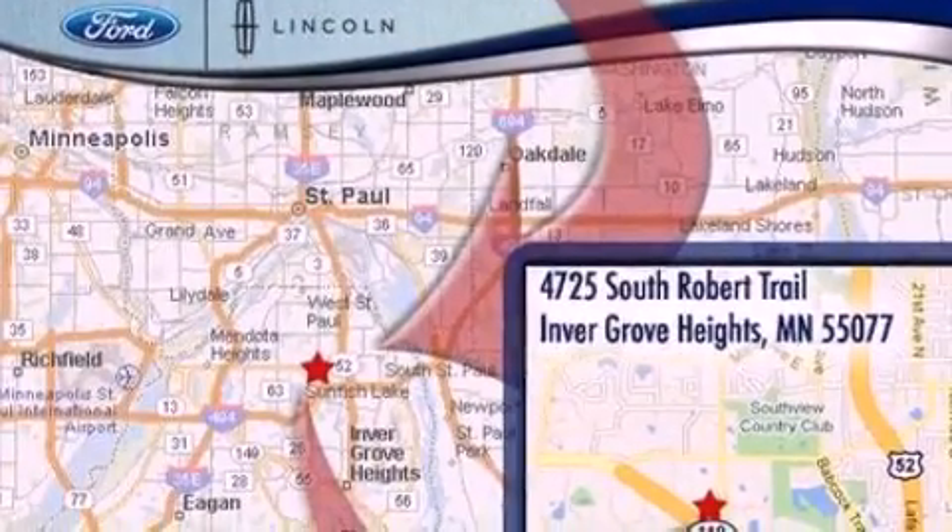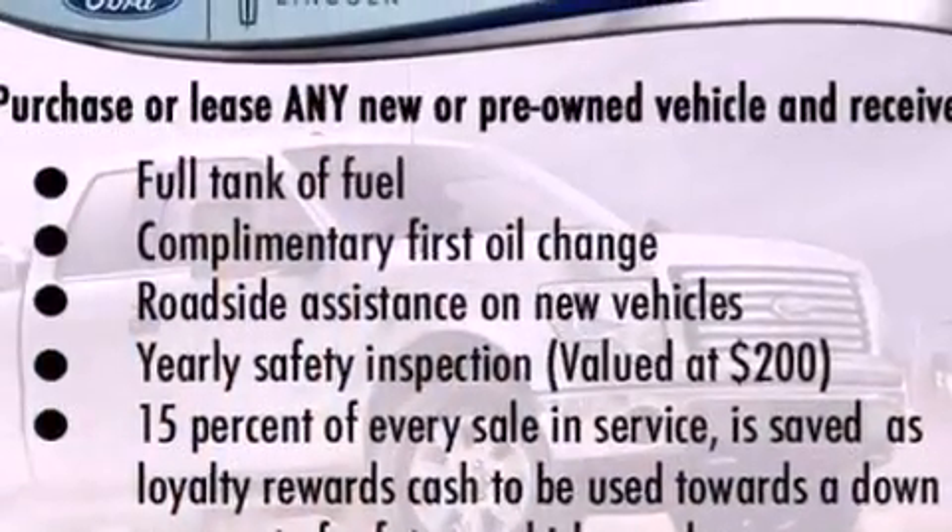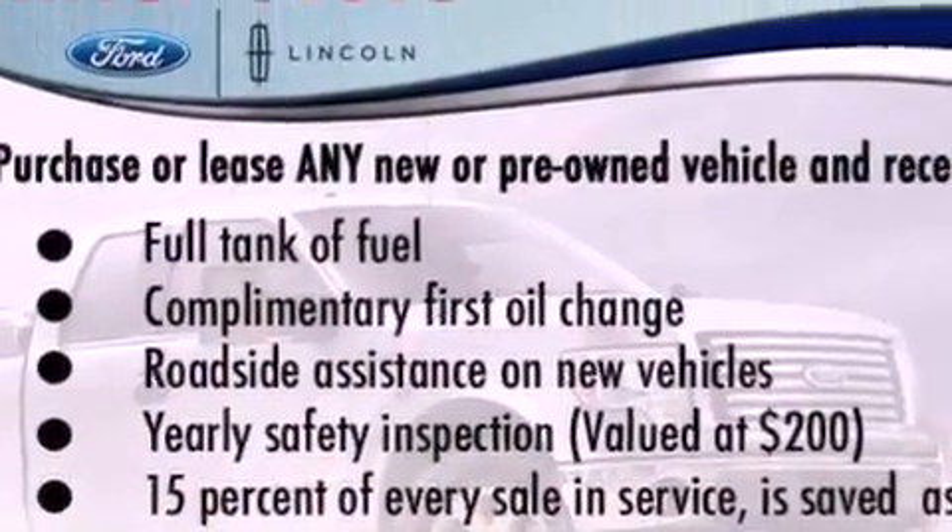The following features are also included: air conditioning, cruise control, full power accessories, a 6-speaker audio system, and a 4-wheel independent suspension.